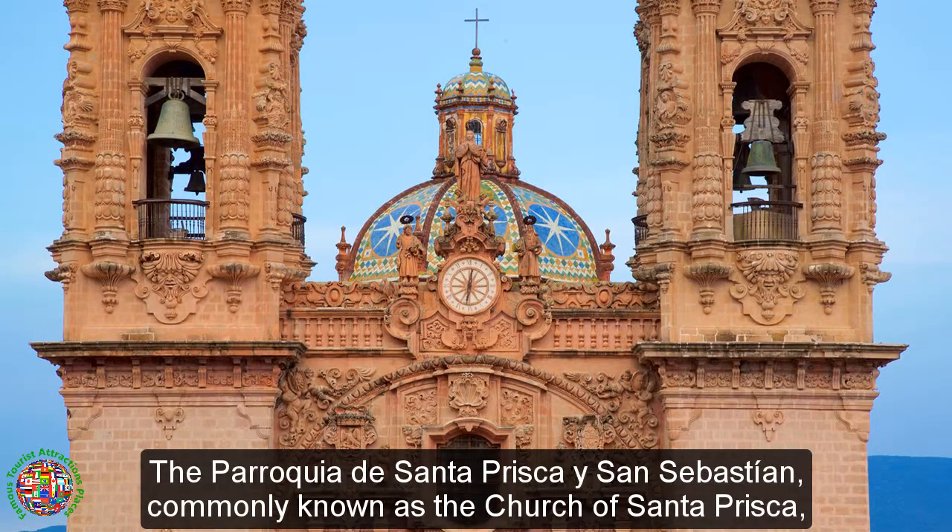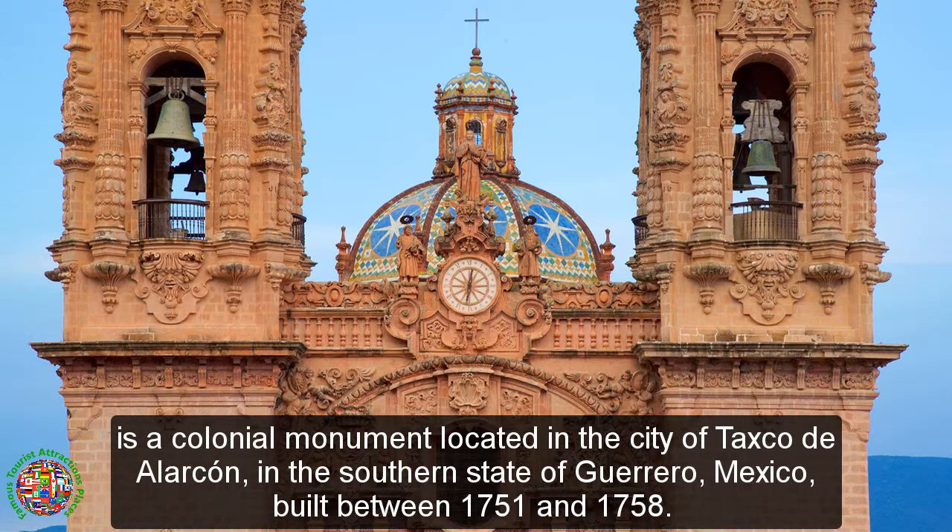The Parroquia de Santa Prisca y San Sebastián, commonly known as the Church of Santa Prisca, is a colonial monument located in the city of Taxco de Alarcón, in the southern state of Guerrero, Mexico, built between 1751 and 1758.